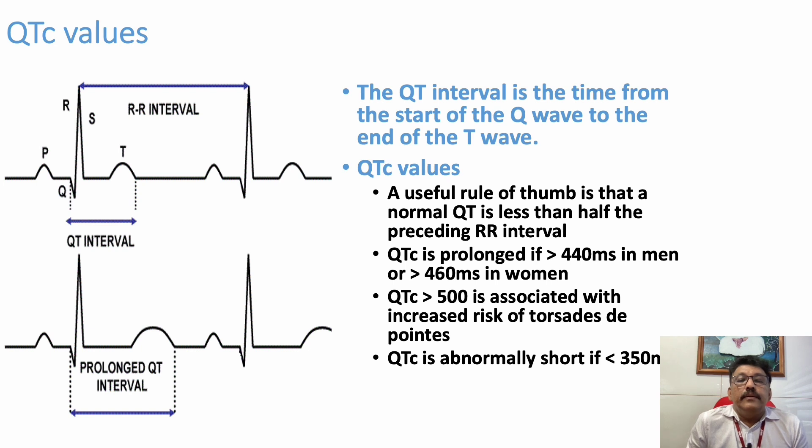Regarding QT interval: when reading the ECG, the normal QT is less than half of the preceding RR interval. QT should be less than 50 percent of the total RR interval — this is an easy way to pick up if QT is prolonged. Most newer ECGs will display the corrected QT interval (QTc). If it is more than 440 milliseconds in men or 460 milliseconds in women, it is prolonged. A QTc more than 500 milliseconds is associated with increased risk of Torsades de Pointes. Less than 350 milliseconds is short.